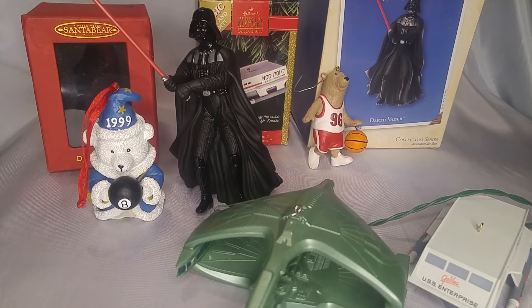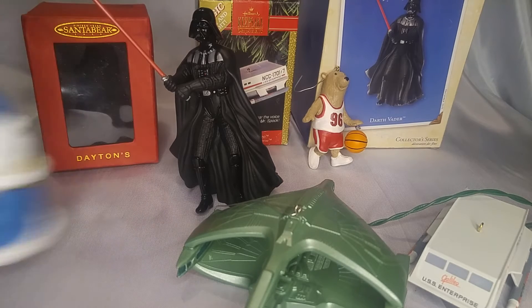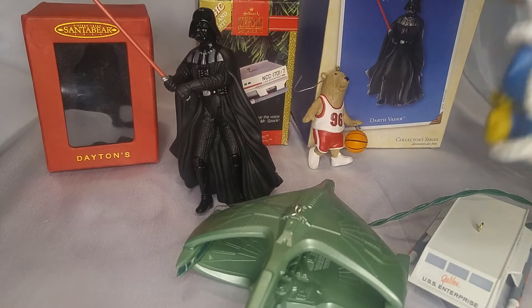Hey guys, welcome back to Forgotten Things. This is going to be my last Christmas video because Christmas is done and I already took down the tree. These are a few of the ornaments I found out in the world, which usually are really expensive, but I found for really good deals and I'm keeping them. First off, we have this 1999 wizard with an eight ball — it's from Dayton's, so it's pretty cool. In 1999, I was living in Paris, France.